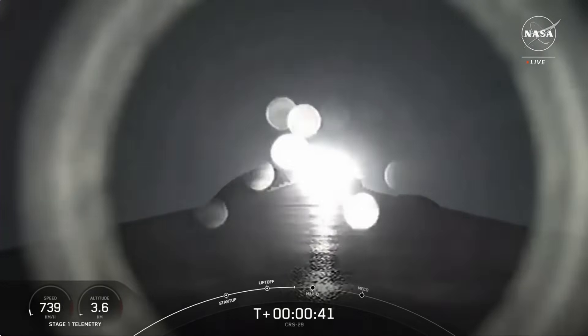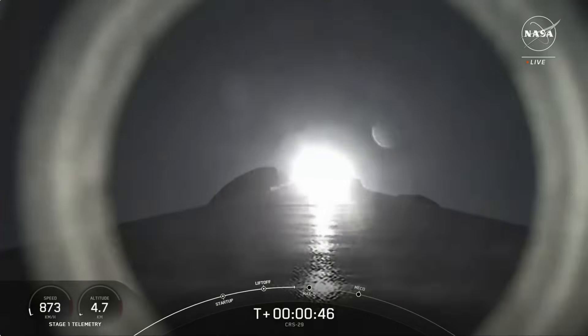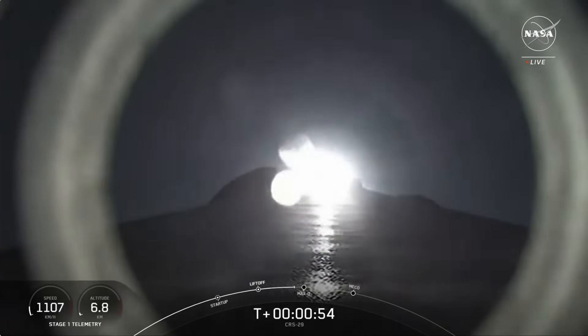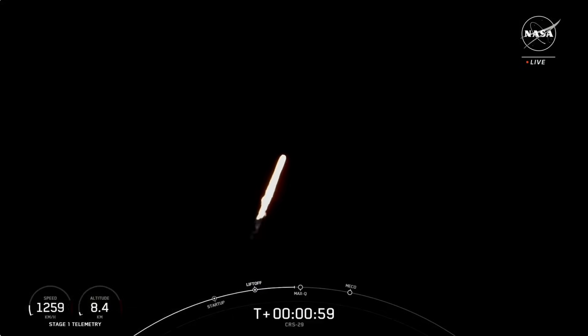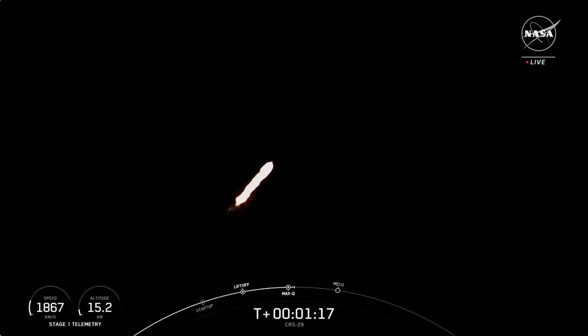Nominal power and telemetry. At T plus 40 seconds, Falcon 9 has successfully lifted off from historic Launch Complex 39A in Florida. We are now coming up on max Q in just about 15 seconds or so — that is the point of maximum aerodynamic pressure the vehicle will go through during its flight. Max Q. We have passed through max Q.